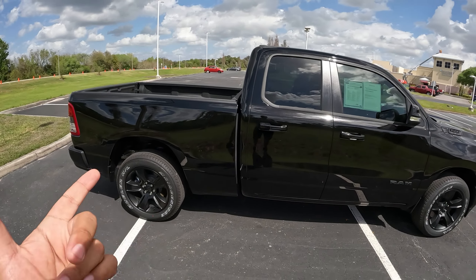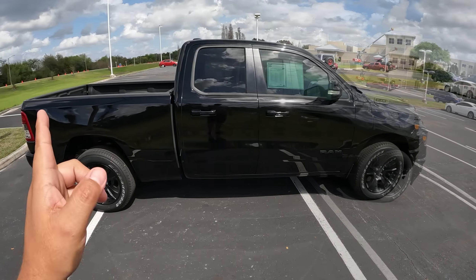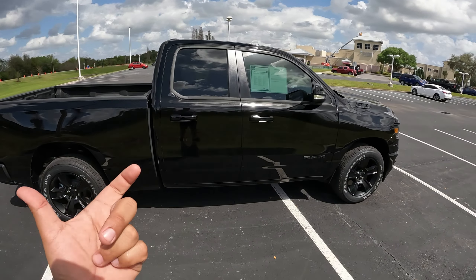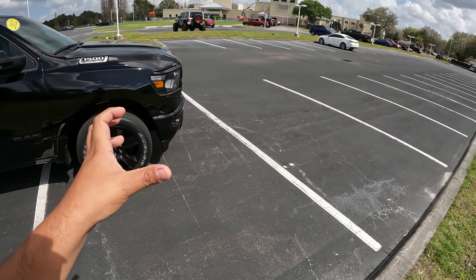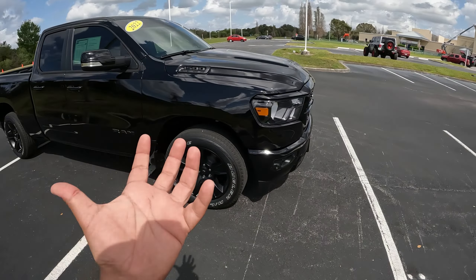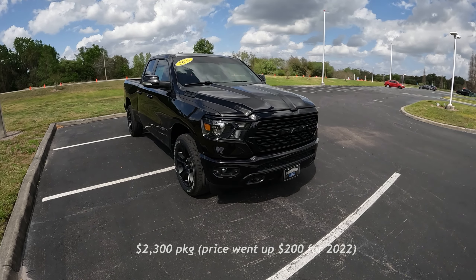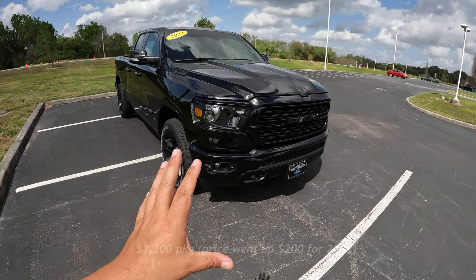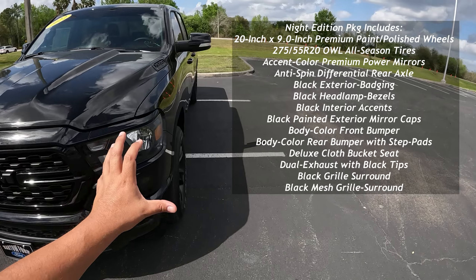This one is a four-by-two model with a 5.7-liter V8 Hemi. The color of this Ram is Black Pearl Cold Metallic, which is a really nice black color — Rams look very good in black. This one is equipped with the Knight Edition package, which is a $2,100 package that gives you a lot of dark features like a blacked-out grille, black letters, and all kinds of black parts on the body.